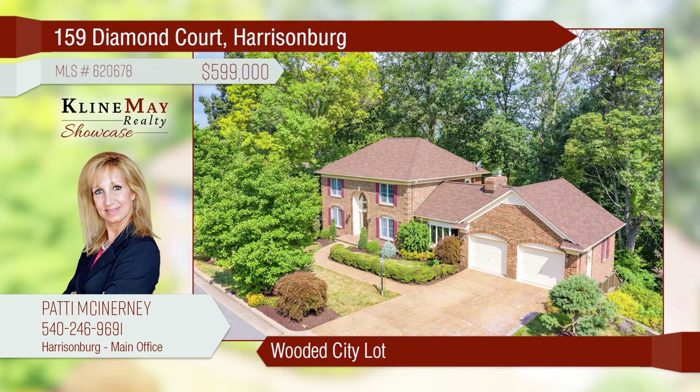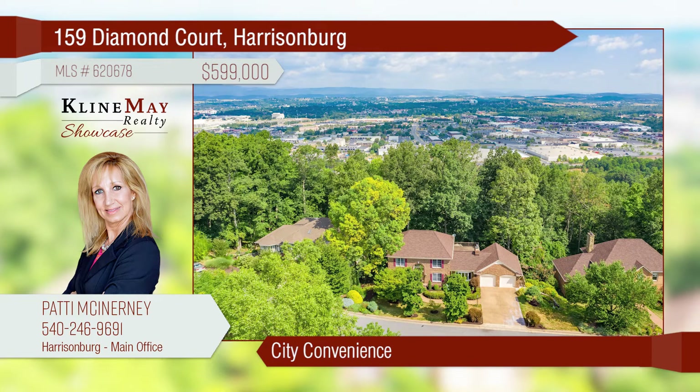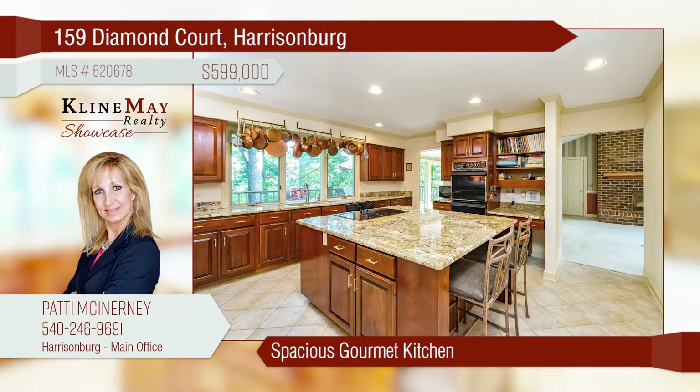This beautiful traditional home is located on a wooded city lot and is convenient to all city amenities. The gourmet kitchen is spacious and ready for entertaining. There's enough room in this home to find your quiet space. Call Patty for more information.